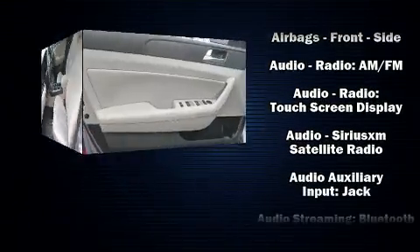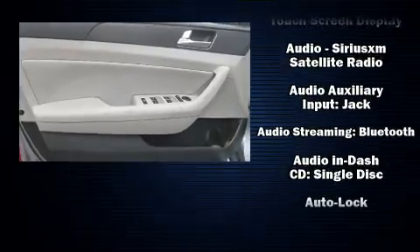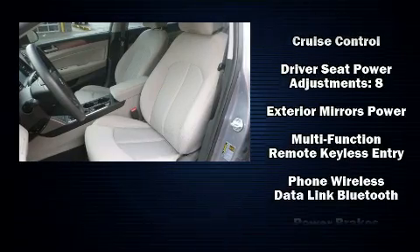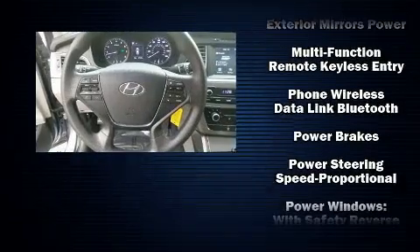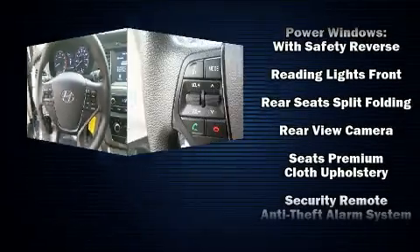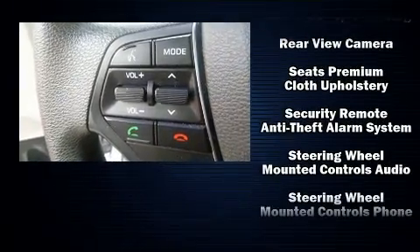Hyundai ensures the safety and security of its passengers with equipment such as dual front impact airbags, front side impact airbags, traction control, brake assist, a security system, an emergency communication system, and four-wheel disc brakes with ABS.